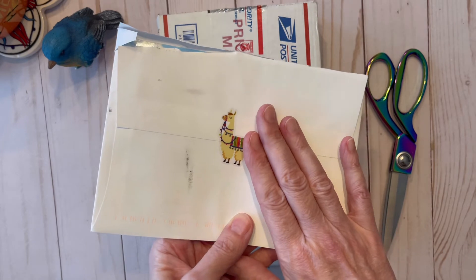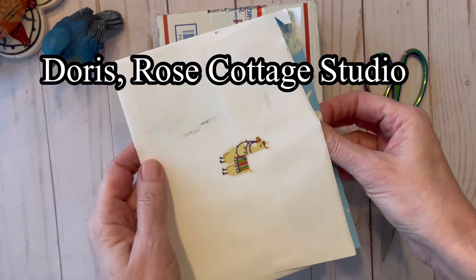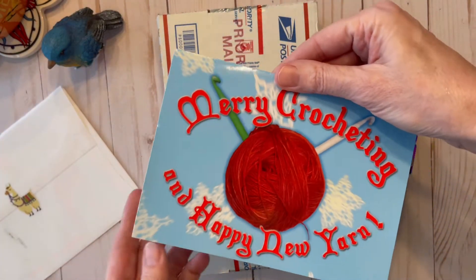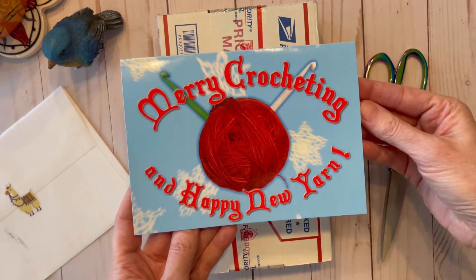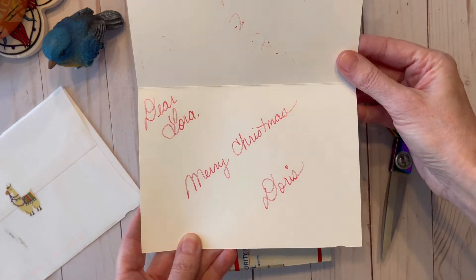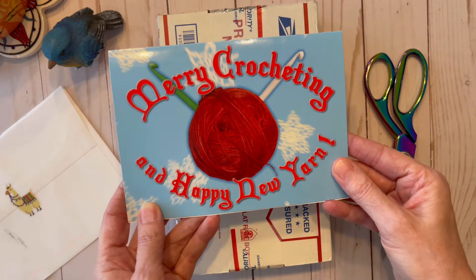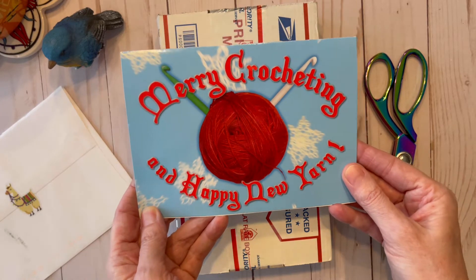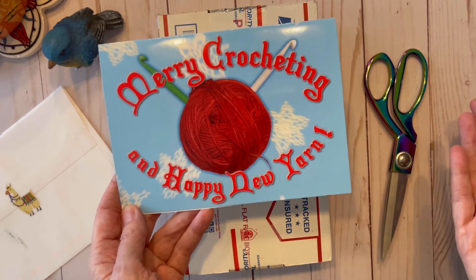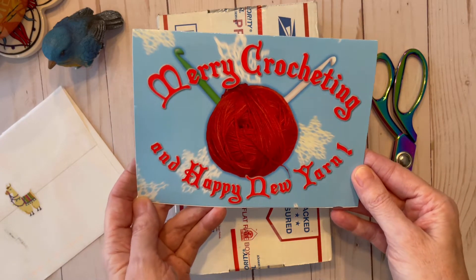This is from Doris from Rose Cottage Studio — she is one of the sweetest ladies you'll ever meet. If you haven't subscribed to her yet, I'll link her channel down below. It's a Christmas card that says 'Merry Crocheting and Happy New Yarn. Dear Laura, Merry Christmas, Doris.' I really appreciate you thinking of me, Doris. You are always such a blessing to the crochet community, and I'm really glad to know you and call you a friend.